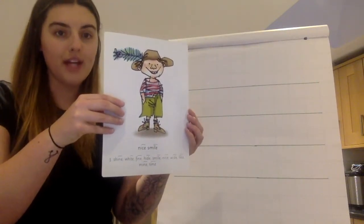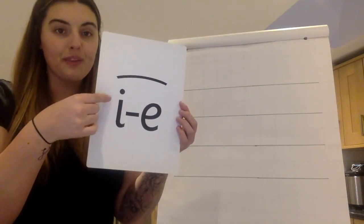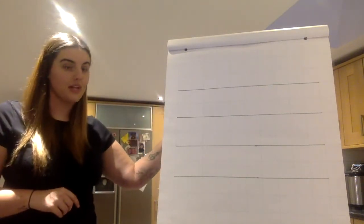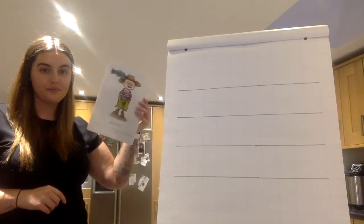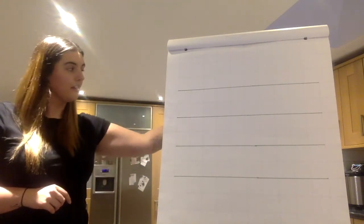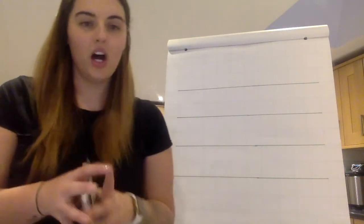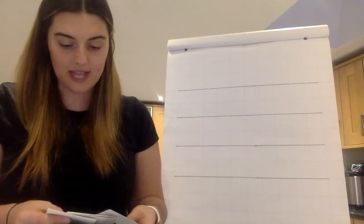This side we say nice smile. Can you tell me what sounds we say? I. Nice smile. Well done. I'm going to hide it behind my board and I want you to tell me the sound. Are you ready? I'm going to hide our new I sound in the pack and I want you to tell me the sound as we go. Are you ready?